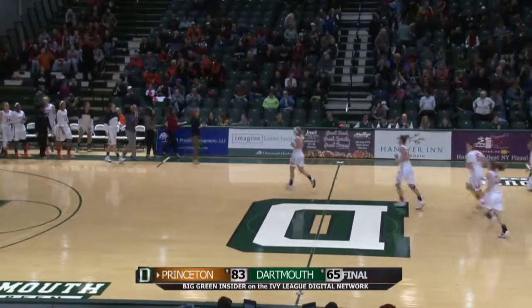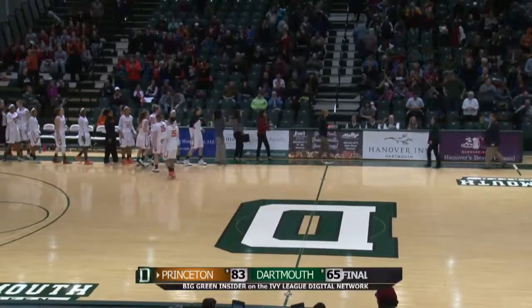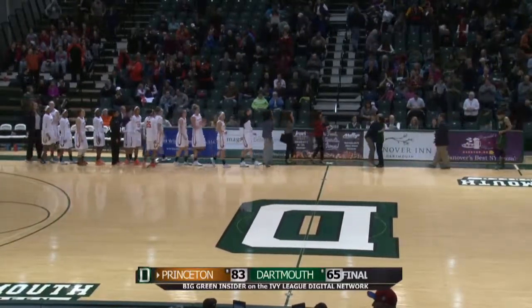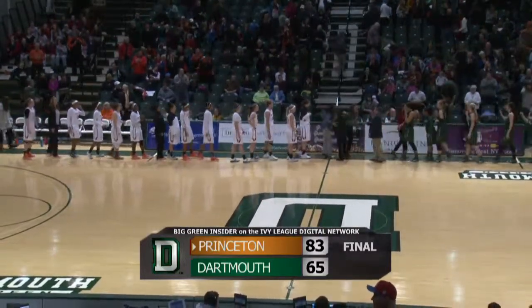Princeton continues the best start in Ivy League women's basketball history. They improve to 19-0 overall, 3-0 in Ivy League play, and they defeat the Dartmouth Big Green 83-65.